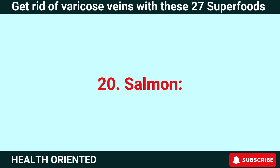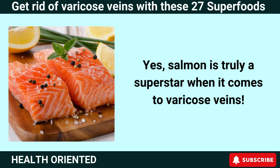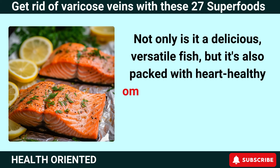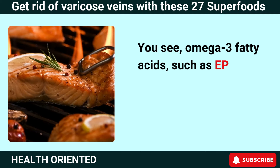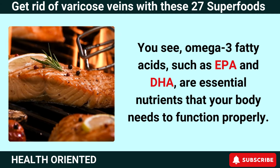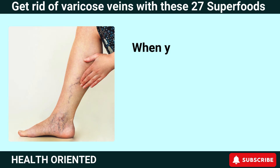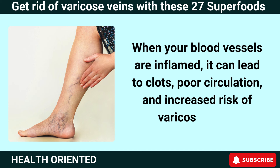Number 20: Salmon. Salmon is truly a superstar when it comes to varicose veins. Not only is it a delicious, versatile fish, but it's also packed with heart-healthy omega-3 fatty acids that can help reduce inflammation and improve circulation. Omega-3 fatty acids, such as EPA and DHA, are essential nutrients that help reduce inflammation throughout your body, including in your blood vessels. When your blood vessels are inflamed, it can lead to clots, poor circulation, and an increased risk of varicose veins.